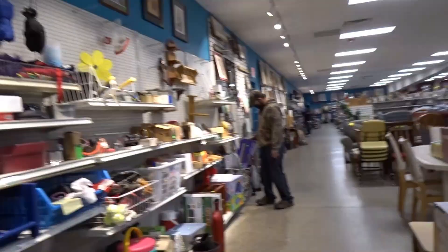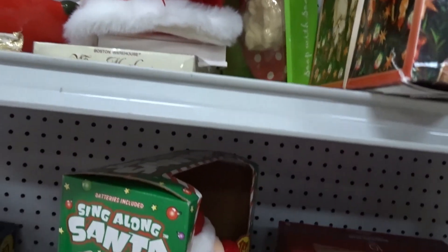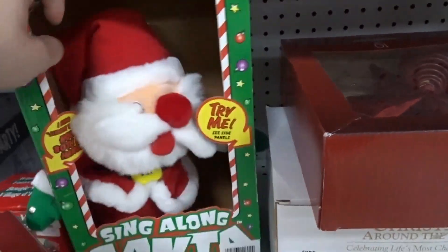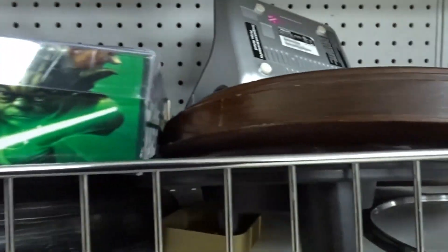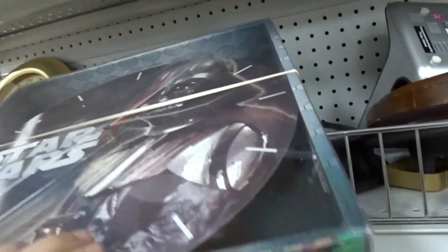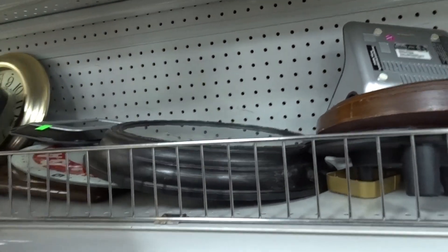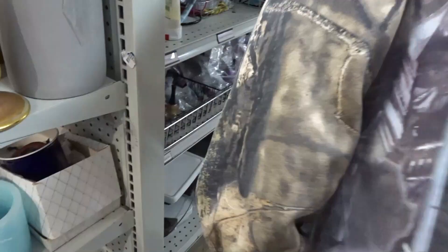Stop the madness! A 750-piece puzzle — yeah, I'm digging that, I like it.